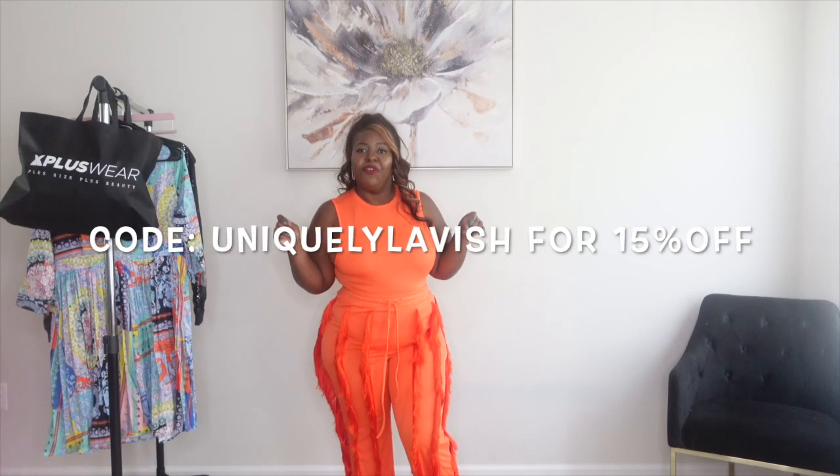Don't forget to use code Uniquely Lavish for 15% off. Next up we have this adorable pleated dress. I just love the girly flirty print on this dress. Here's why I am somewhat your guinea pig — I am your professional tester. When it comes to certain sites, sometimes they might be right, sometimes wrong. I would recommend sizing up in this dress. Please size up if you are top heavy. I have a big bust and big arms, and I am about to bust out of this. But it's cute!